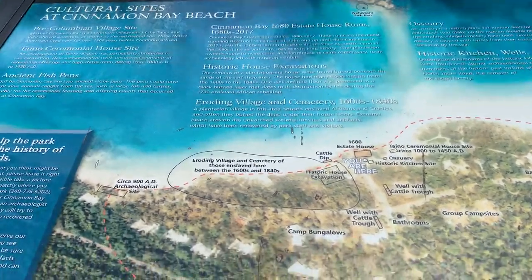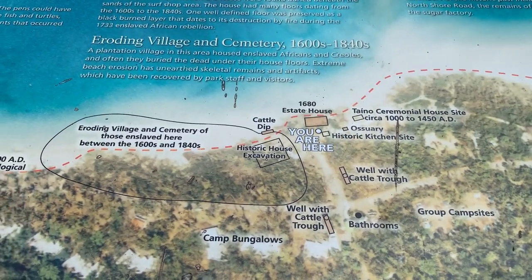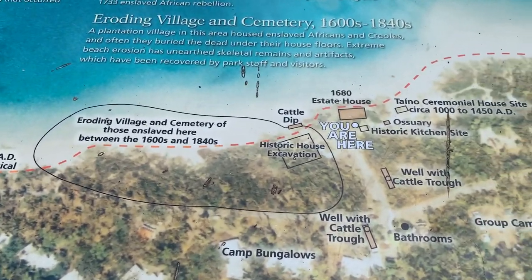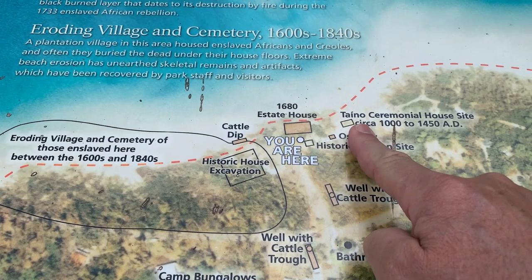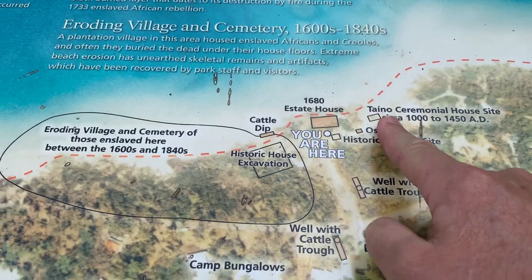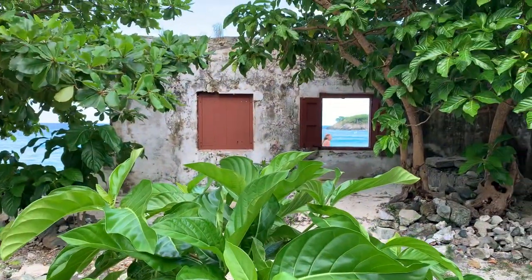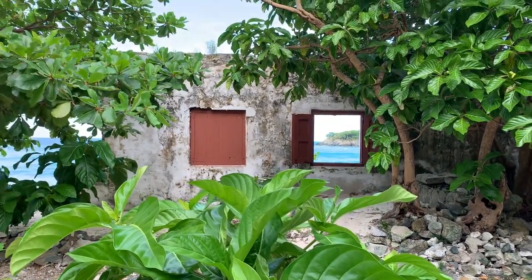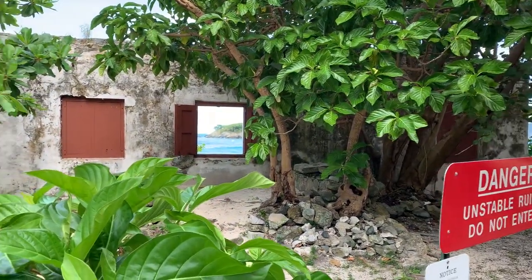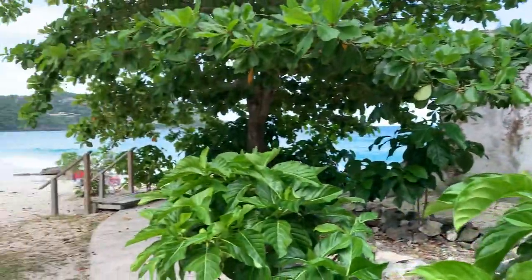There are some remnants of historical artifacts here. The Taino Indians had a little house site here. This was the estate house, kind of where we're standing — right there — from 1680. It was the plantation owner's estate, a beautiful site overlooking the beach.